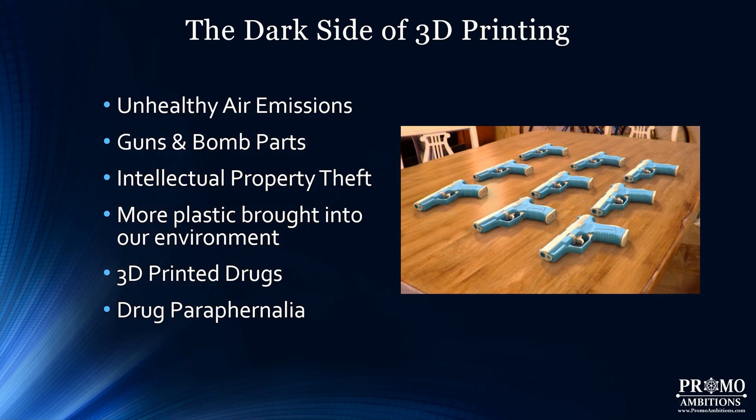I was planning to cover the dark sides of 3D printing in part two of this presentation, but I'm going to make an entirely separate video covering a lot of the negatives and downsides. These include unhealthy air emissions, guns and bomb parts, intellectual property theft, more plastic and junk in our environment, and 3D printed drug paraphernalia. There's a lot to cover, so I'm creating a whole new video tailored to just this topic.